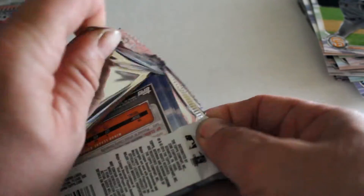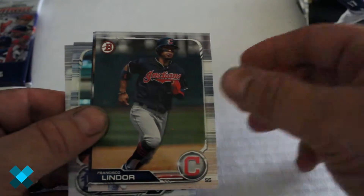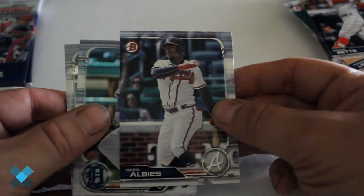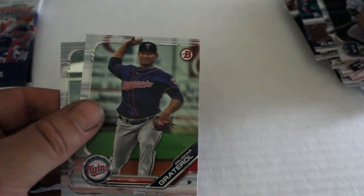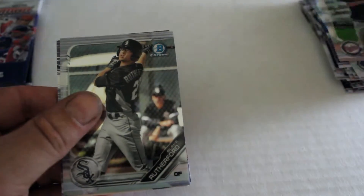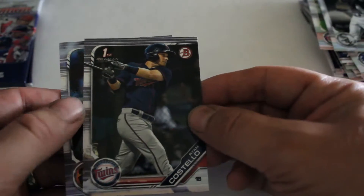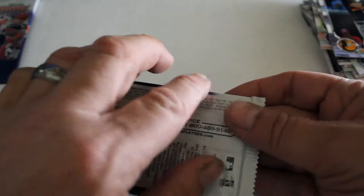Fourth and last regular pack: we've got Matt Chapman, Mitch Haniger, Francisco Lindor, Mookie Betts, Ozzie Albies, Daz Cameron chrome card, Brusdar Graterol chrome card, Blake Rutherford White Sox chrome, Ryan Costello, and finally Ryan McKenna.